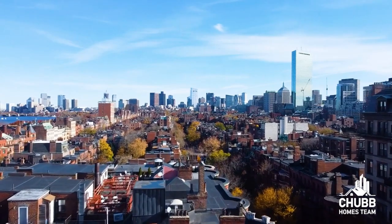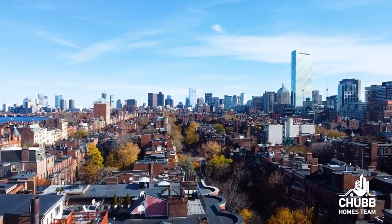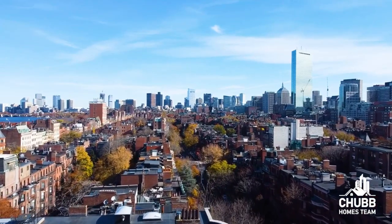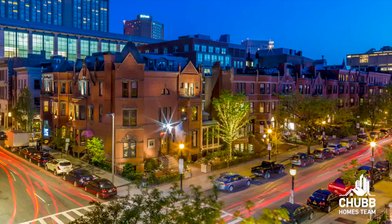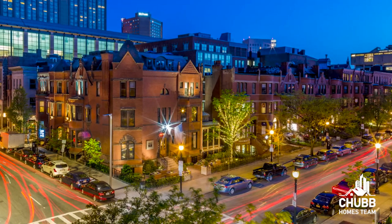What was once planned as only a residential neighborhood would later be adjusted to allow commercial property, and now today holds some of Boston's most iconic buildings. These include the Prudential Center, the John Hancock Tower, and the world-renowned retail on Newbury Street.